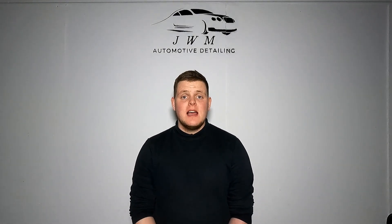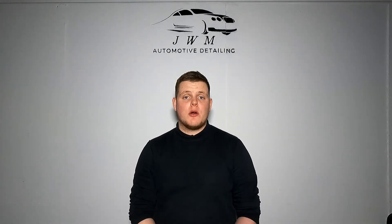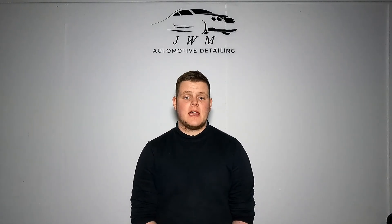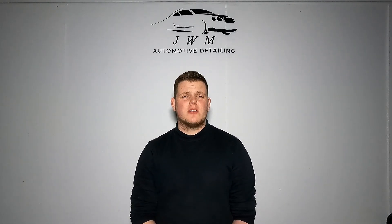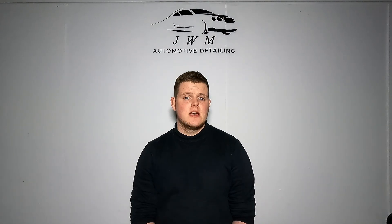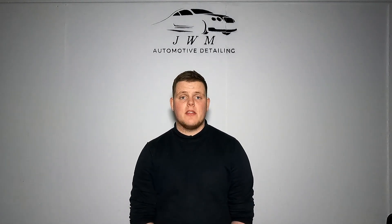Hi guys, welcome back to the channel. As mentioned in last week's video, I have got a product review for you today. The product in question being the mystery box from Alien Magic Car Care. I got my box around three months ago now, so it's given me plenty of time to test out the products I received and formulate my opinions ready to tell you what I think about them.